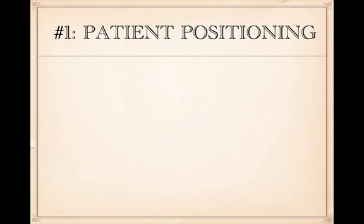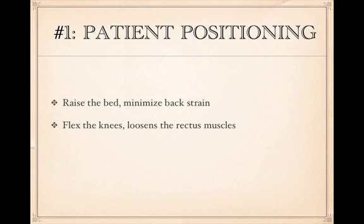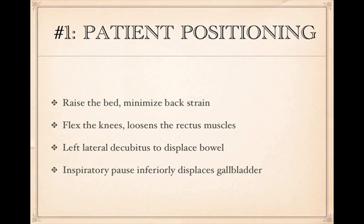That's why it's important to adequately position your patient. First, raise the bed to about hip level to minimize back strain — it'll take a few minutes to do a good biliary ultrasound. Second, flex the patient's knees to loosen the rectus muscles so you can compress bowel gas. Third, put the patient in left lateral decubitus position to displace the bowel. Most importantly, have the patient take a deep breath and hold it — this displaces the diaphragm, liver, and gallbladder inferiorly, often giving you a great subcostal view.